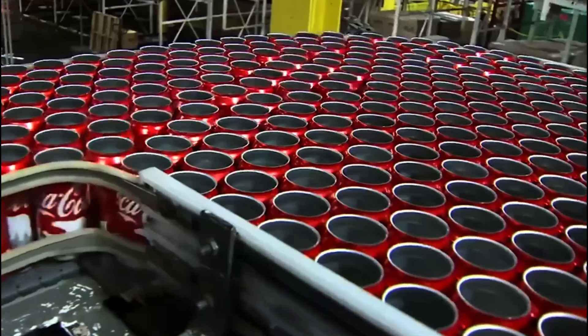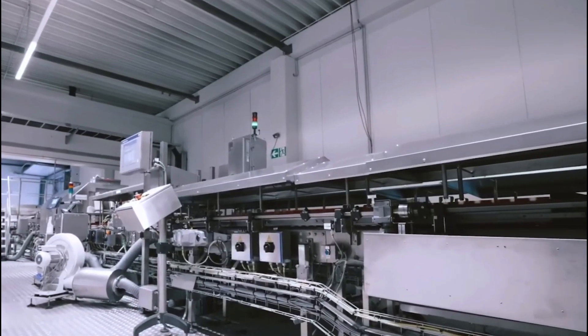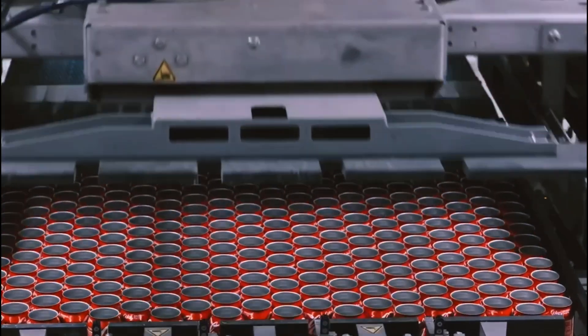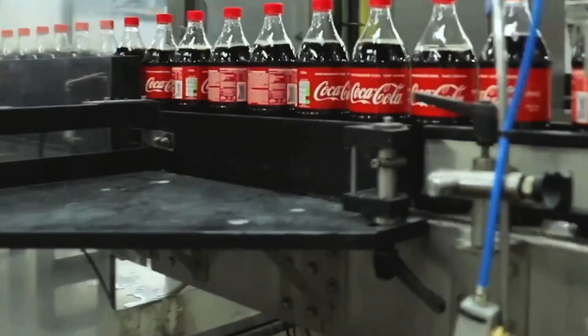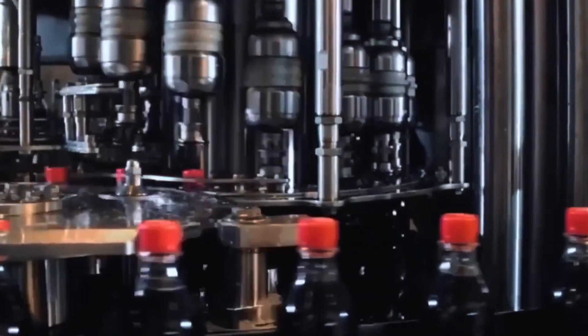Next comes labeling: a high-speed system applies Coca-Cola's iconic red and white label with perfect precision — there's no room for error. Once everything is ready, the bottling process begins. The mix of syrup, water, sweeteners, and gas flows into the filling lines. The beverage's temperature is tightly controlled between 0 and +3 degrees Celsius to prevent excessive foaming. The machine fills each bottle with millimeter accuracy, then caps are delivered through a pneumatic tube and shot onto the bottles under high pressure, sealing them instantly.